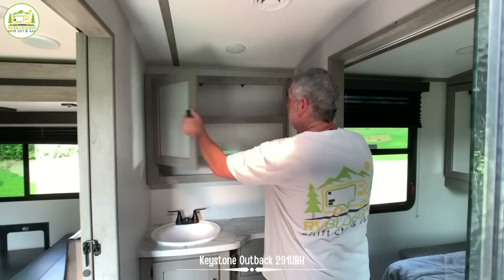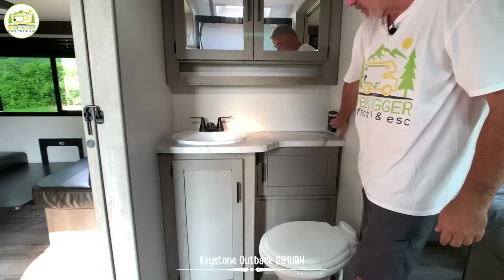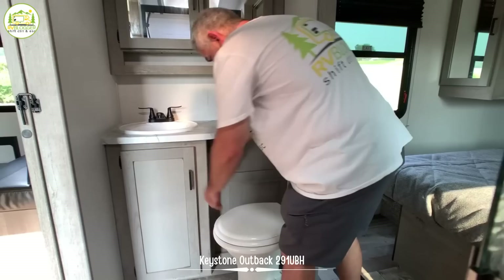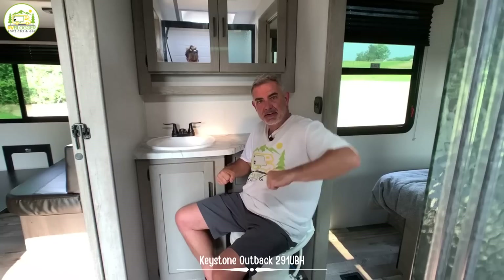Still very good headroom in here. The vanity has a very good size medicine cabinet up top, open space below, a very good size sink, extra countertop space, a receptacle, and two storage cabinets. As for the commode, it's at a bit of a weird angle — depending on which arm you use, the elbow test results will vary. But nonetheless, it's a very good size bathroom. Here in the master bedroom, you can get in and out of bed from both sides so you don't disturb your partner. The bed is about 76 inches long by 60 inches wide — queen size.